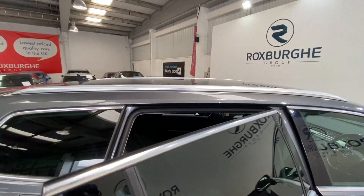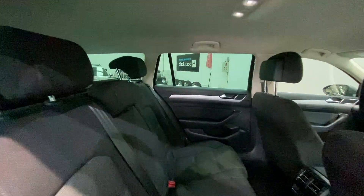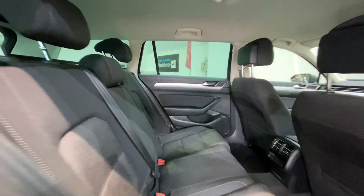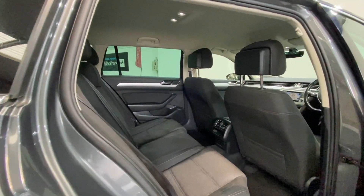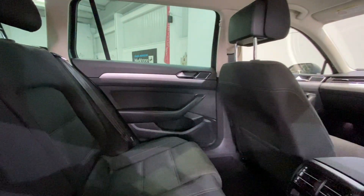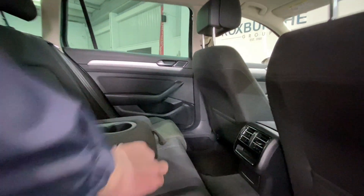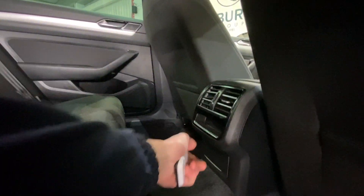Moving into the rear cabin of the vehicle, we have full cloth upholstery throughout with two-tone seating, all in fantastic condition. There's an armrest in the middle seat with a cupholder and storage, and we also have a power socket in the rear.